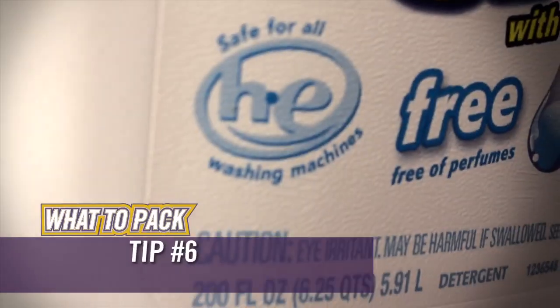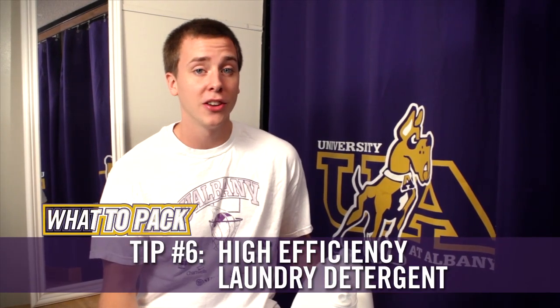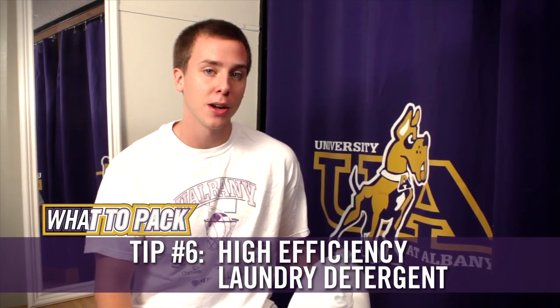Another item not to forget is high-efficiency laundry detergent. You're not at your parents' anymore, so you're going to have to do your own laundry. If you don't know how, make sure someone teaches you before you come to campus. And don't worry about bringing quarters — all the laundry machines at UAlbany are free.